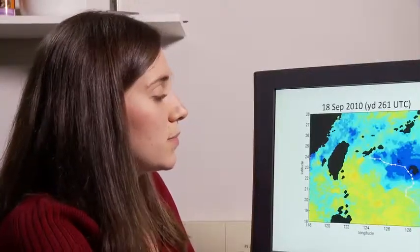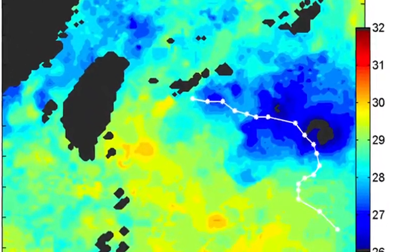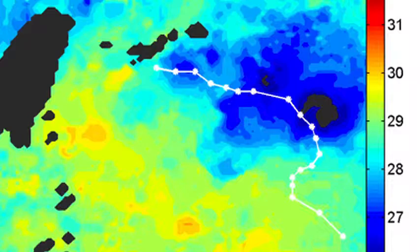Here we have the 18th of September, and the storm has run over the array of 7 EMApex floats and 8 ATOS floats. You can really see in the sea surface temperature that this cold wake has formed, and it's a pretty dramatic feature — about 26.5 degrees, so about 2.5 to 3 degrees cooler than the sea surface temperature was before.